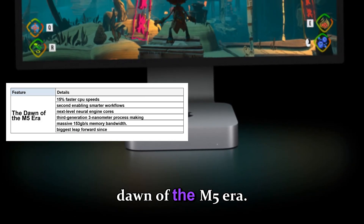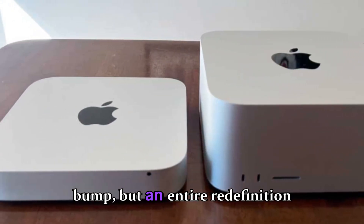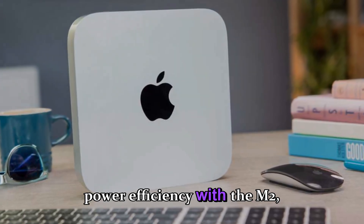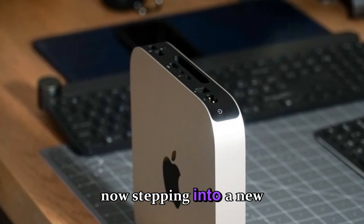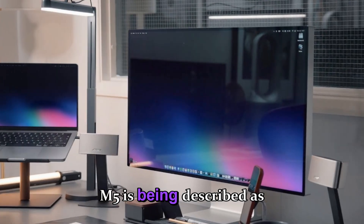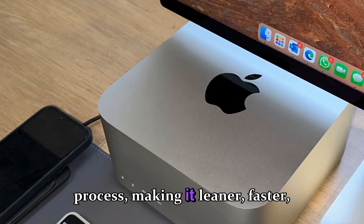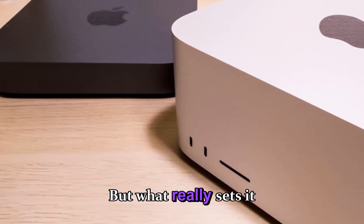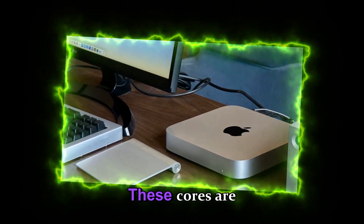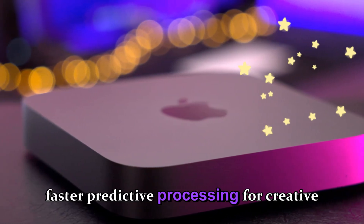The story begins with Apple's transition into the M5 era — a move that signals not just another performance bump, but an entire redefinition of what a personal computer can do. After shaking the industry with the original M1 and refining power efficiency with the M2, M3, and M4 chips, Apple's engineers are now stepping into a new age focused entirely on AI acceleration and on-device intelligence. The M5 is being described as the biggest leap forward since the original Apple Silicon chip. It's built on TSMC's third-generation 3-nanometer process, making it leaner, faster, and far more energy efficient. What really sets it apart is Apple's integration of next-level neural engine cores designed specifically for artificial intelligence — capable of processing trillions of operations per second, enabling smarter workflows, real-time photo editing, and faster predictive processing for creative professionals.